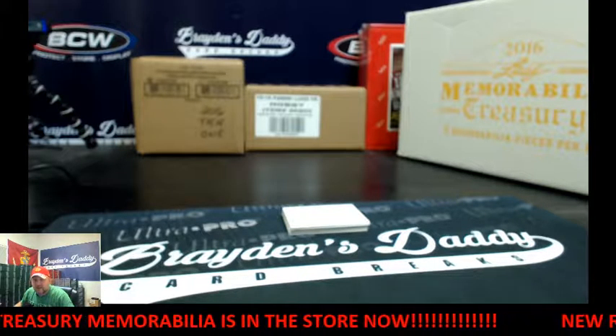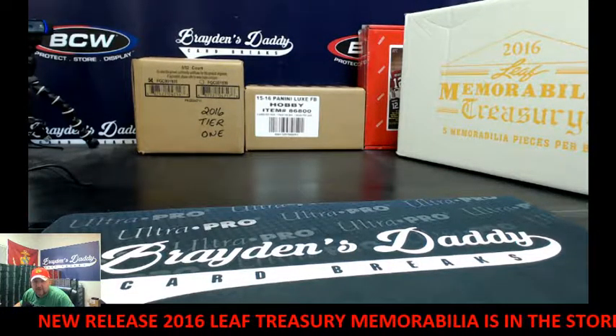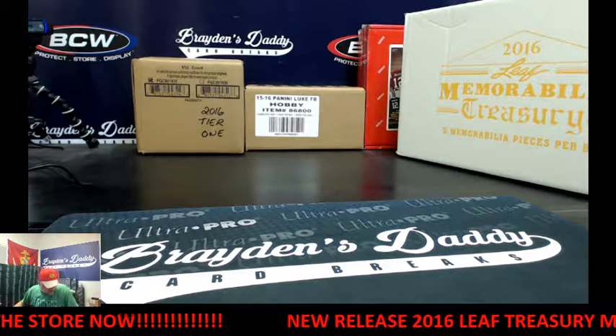Hey everybody, this is Dave and I am Brayden's Daddy. We are here to do a two-box personal break of 2015 Playbook Football for Crazy Honky.